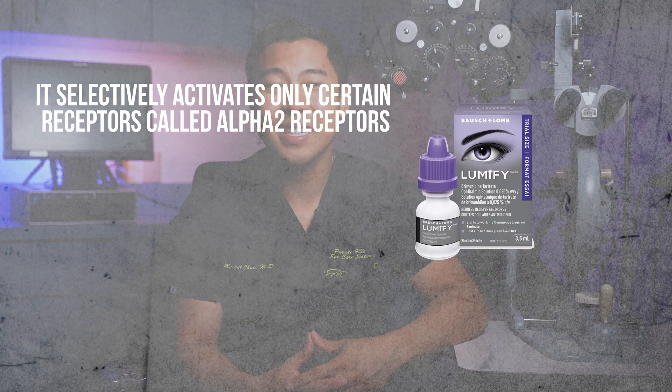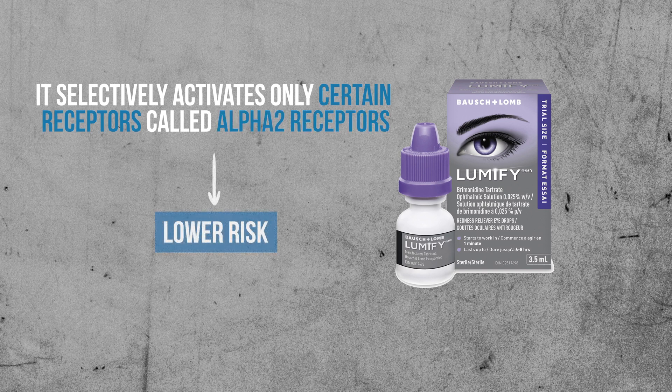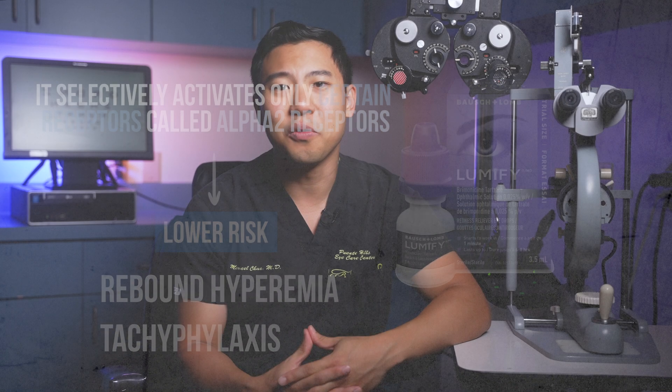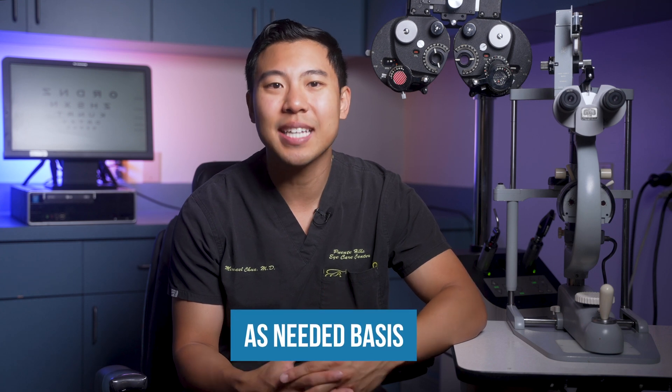The benefit of Lumify is that because it selectively activates only alpha-2 receptors, there's a lower risk of developing rebound hyperemia and tachyphylaxis. That said, I still don't recommend using Lumify for extended periods of time, because there's still the possibility of developing side effects with prolonged use. Generally, I recommend using Lumify or any other redness relief drops only on an as-needed basis — maybe before a big event or a big meeting — but not on a regular daily basis.